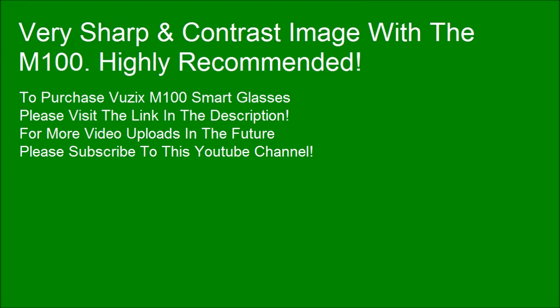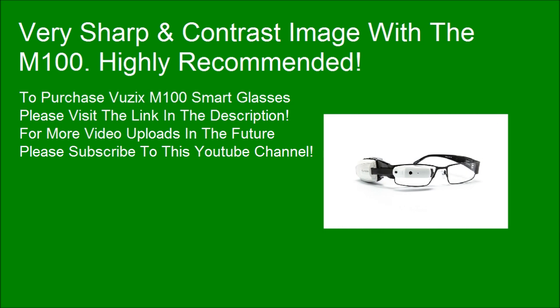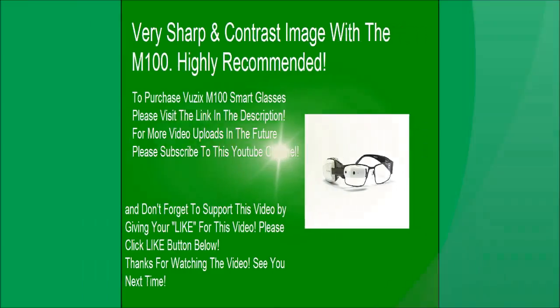To purchase Vuzix M100 smart glasses, please visit the link in the description. For more video uploads in the future, please subscribe to this YouTube channel. Don't forget to support this video by giving it a like — please click the like button below. Thanks for watching the video. See you next time.